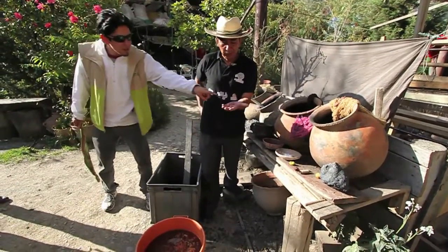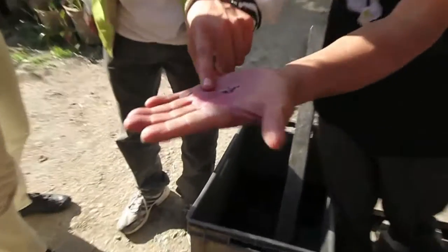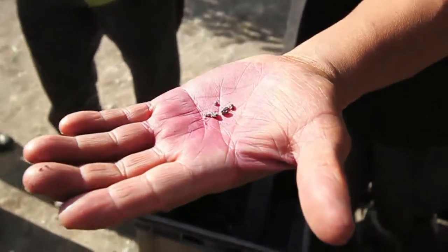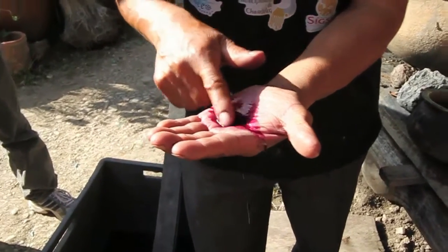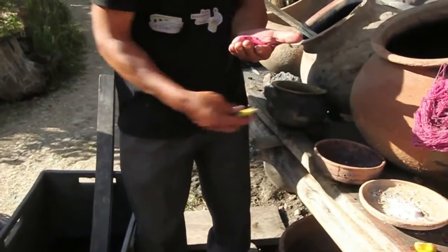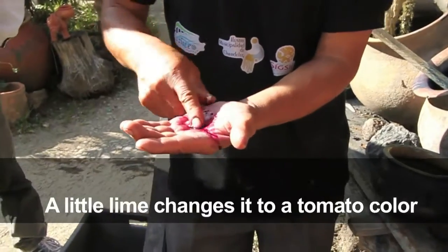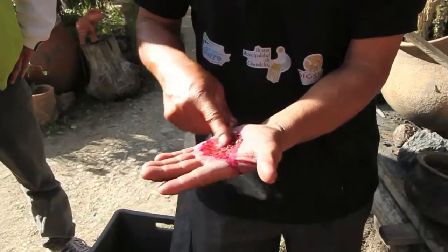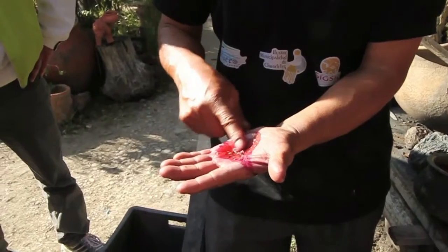These are insects from the cactus — we call them cochinilla. They get colors from them. With lime, the color changes and intensifies. As the mixture keeps moving, it gives more color. The artisan adds a little lemon, demonstrating how the color transforms before their eyes.